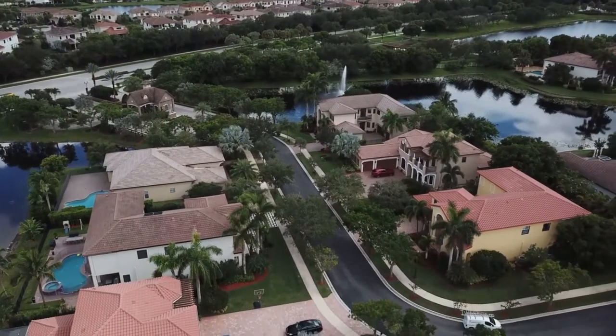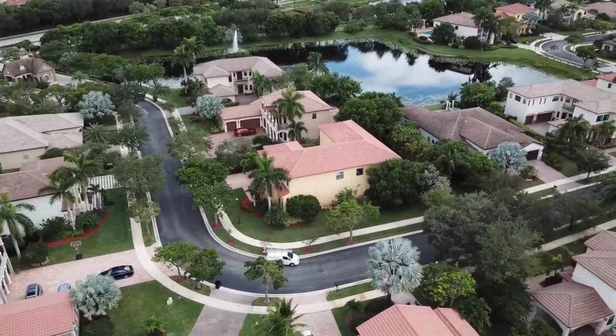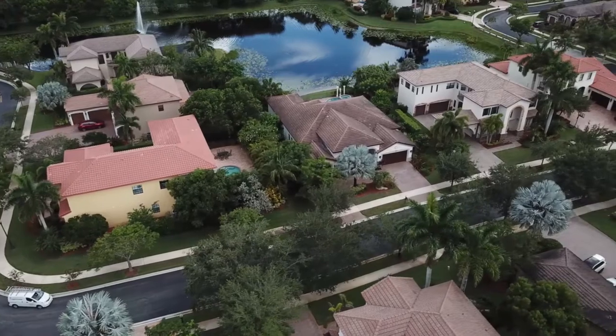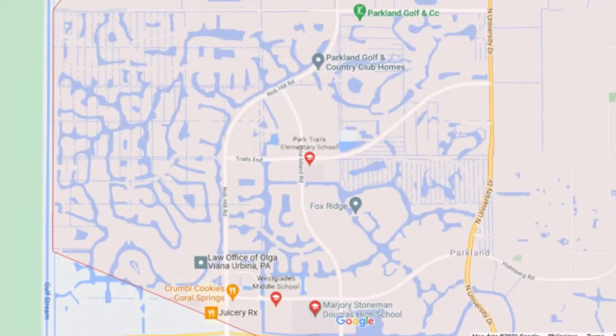It's important to note that WCI had some Chinese drywall issues, so there are some homes in this neighborhood that did have Chinese drywall. By now they've all been professionally remediated — it's just something you should know. This neighborhood is zoned for Park Trails Elementary, Westglades Middle, and Stoneman Douglas High School, which are all A-rated Parkland schools.